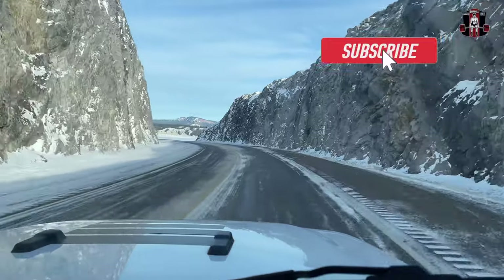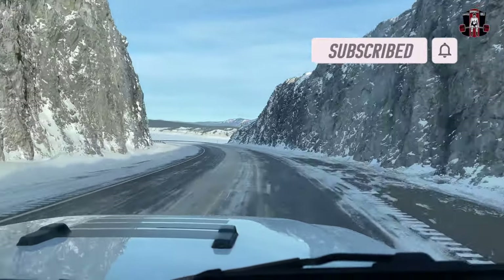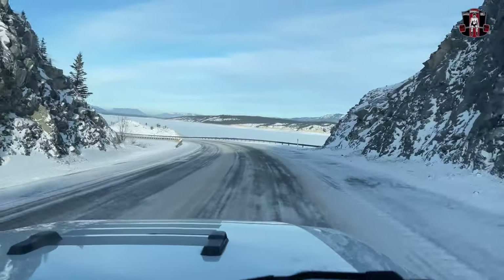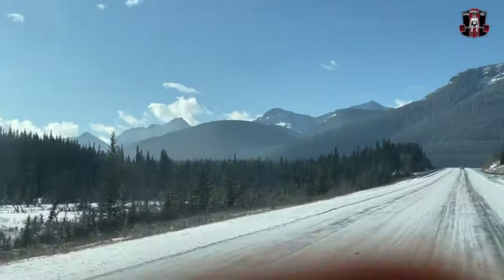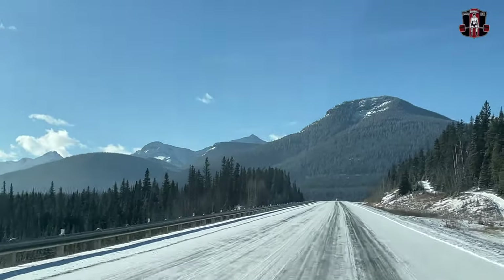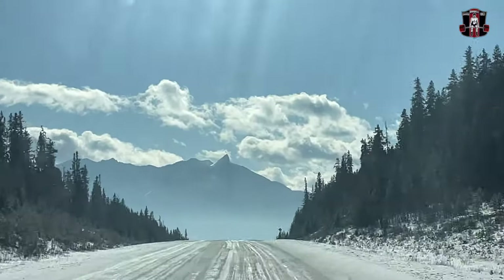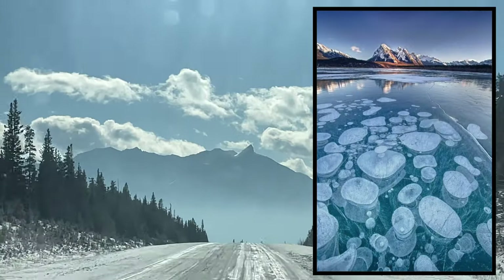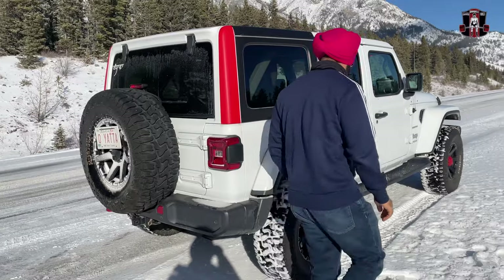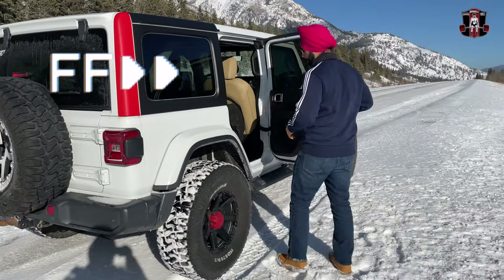Abraham Lake is a huge man-made lake with a surface area of 54 square kilometers. The reason this lake is really phenomenal and very popular is because of the trapped methane frozen bubbles. These bubbles happen when decaying plants on the lake bed release methane gas, which creates bubbles that become trapped within the ice just below the surface as the lake begins to freeze.